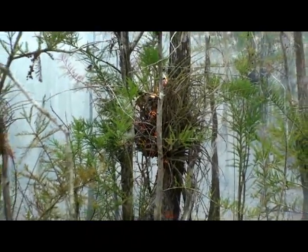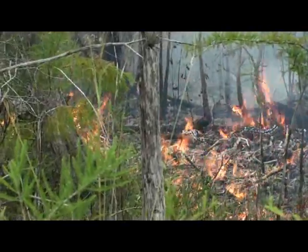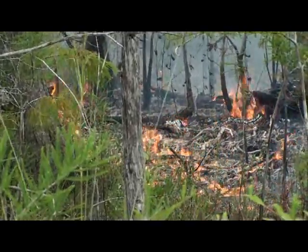The current fires burning within the preserve, known as the Oil Pad Complex Fire — because there are five smaller fires being managed as one — are threatening some of the remaining habitat of these tiny woodpeckers.